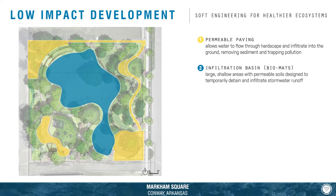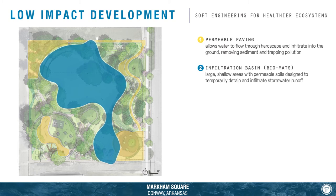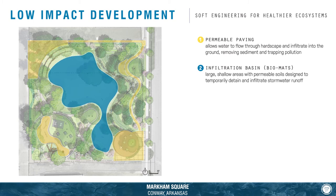Next, there are infiltration basins. These look like large, shallow, grassy areas designed to temporarily detain stormwater runoff until it infiltrates the soil.